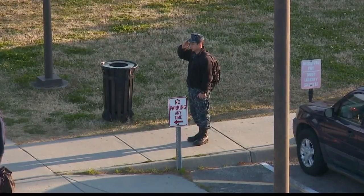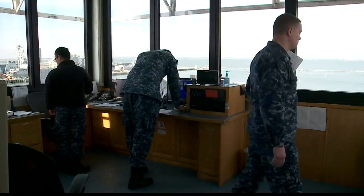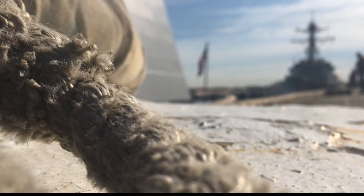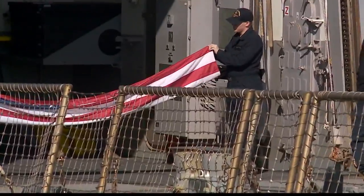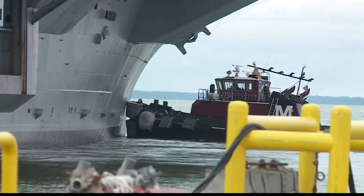Day in and day out, these sailors are hard at work. 68 military ships call Naval Station Norfolk home, everything from destroyers to carriers. And each ship has a mission.